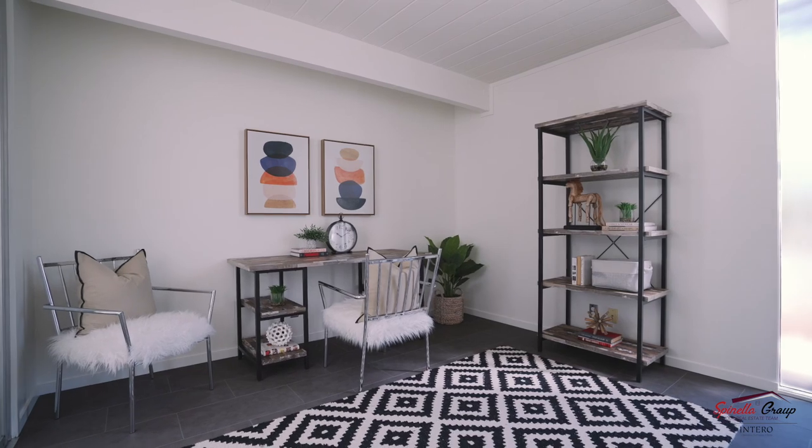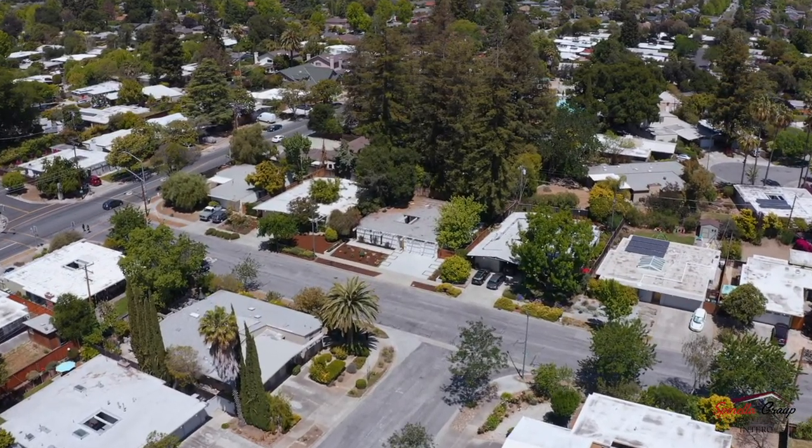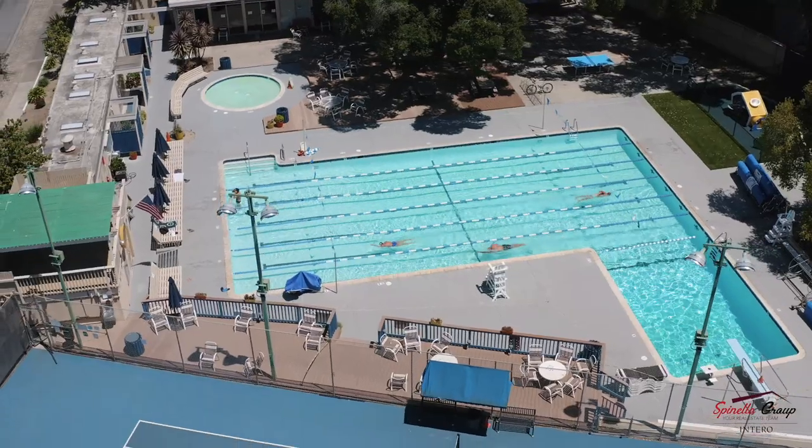You will be within walking distance of the best Sunnyvale schools, downtown Sunnyvale, and right around the corner from the exclusive Fairbrae Swim & Racquet Club.